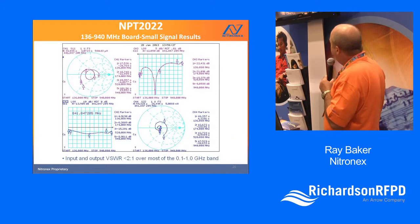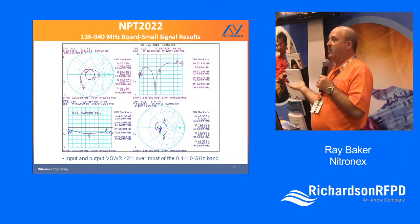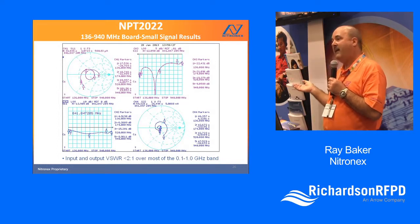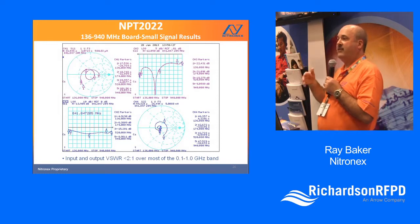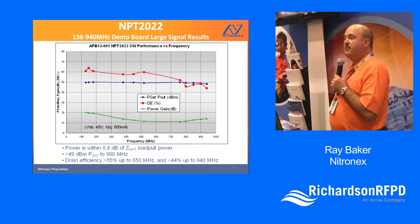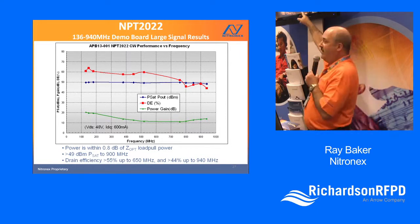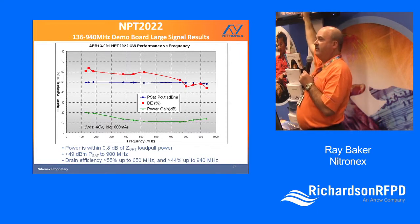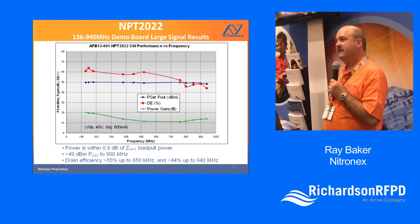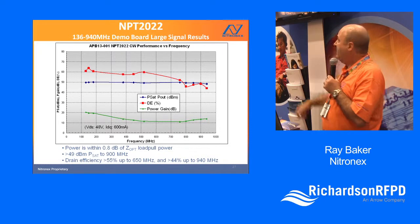Here's what the performance looks like. The input and output return loss is really, really excellent — better than 2:1 VSWR pretty much over the entire bandwidth. Not only does it produce good power, it also has good VSWR, so with low-pass filters and so forth it's really well-behaved. The drain efficiency, gain, and output power are shown here — it delivers roughly 80 to 90 watts over the entire 100 MHz to 1 GHz band. Drain efficiency is a little better at the lower end, but gain is good across the band.